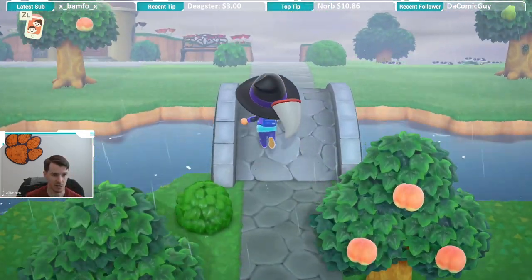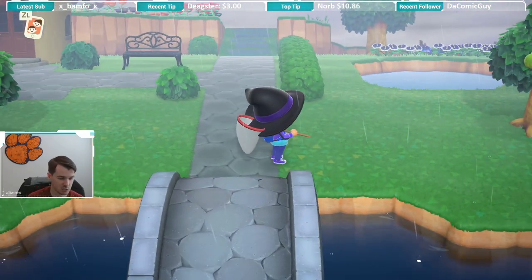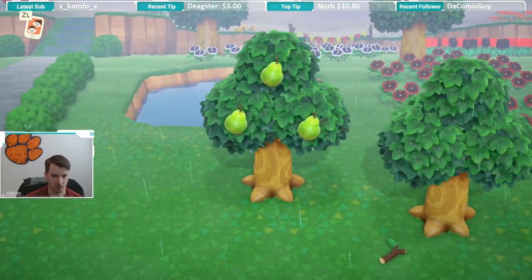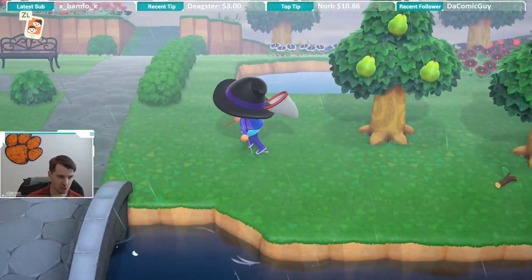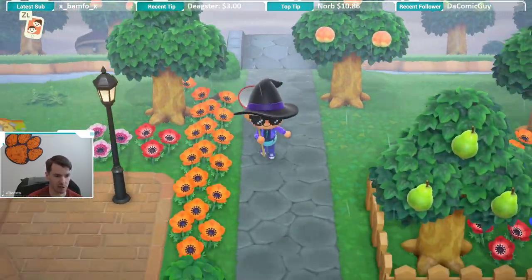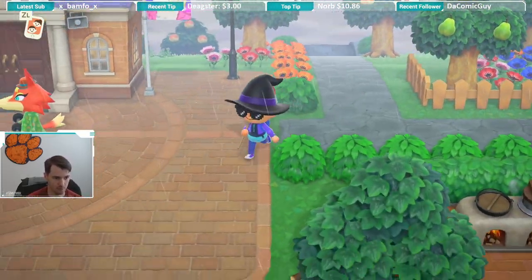One thing to note is that if you run by the cicada shell, it won't fly off the tree. Like if you see this cicada here, that flies away. The cicada shell doesn't. It's just the shell of the cicada — it's the outside of their body when they molt.